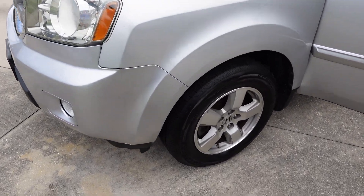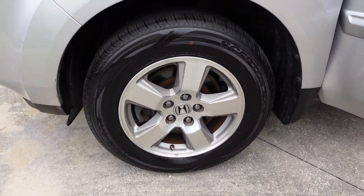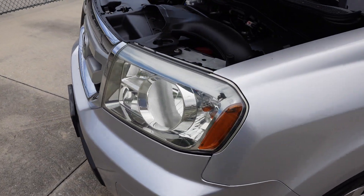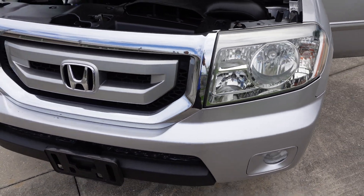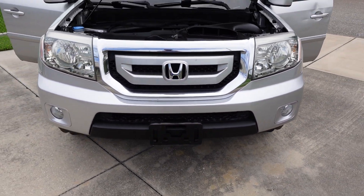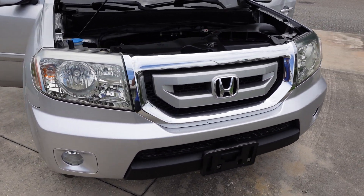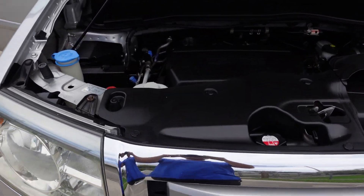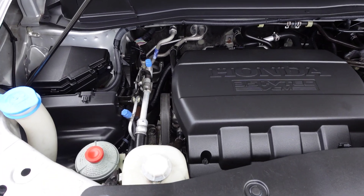We don't really get those too often, but when we do it's nice because it is even safer than the front-wheel drive variant. We do get a lot of rain here, so four-wheel drive is nice because it's an all-wheel, four-wheel drive — activated all the time. It comes with nice, beautiful, clean and clear headlights as well as fog lights.